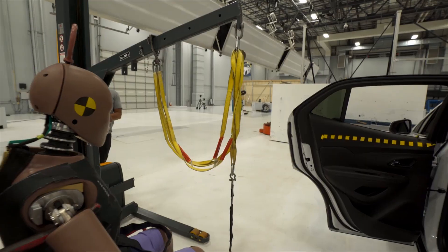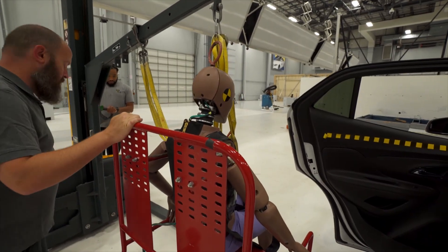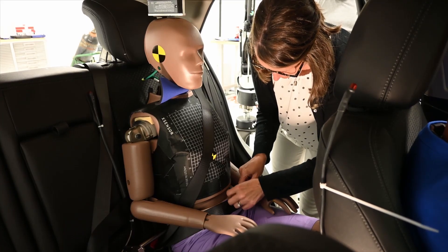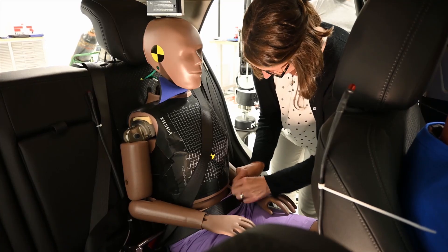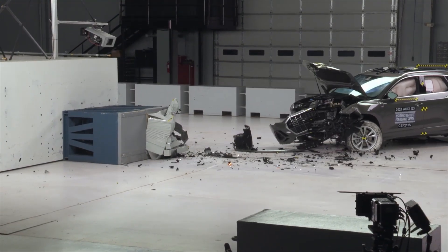Today we are releasing our first results from our updated moderate overlap test, which now includes a passenger seated in the rear of the vehicle. This is the first US frontal crash test to make use of a rear occupant dummy. We tested 15 small SUVs in this first round of testing. For years we have focused on the driver and the front seat passenger when it comes to preventing injury and likelihood of being killed in a crash.